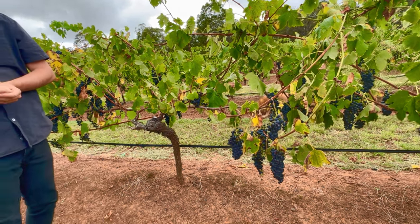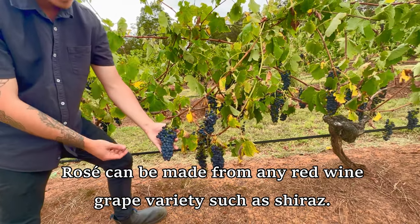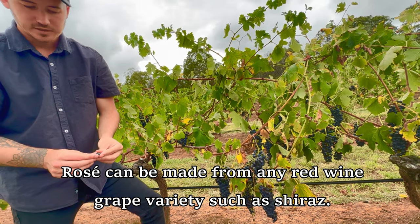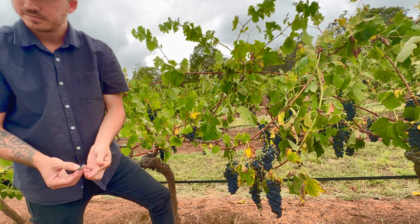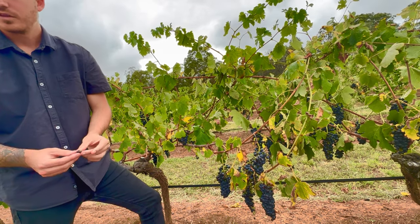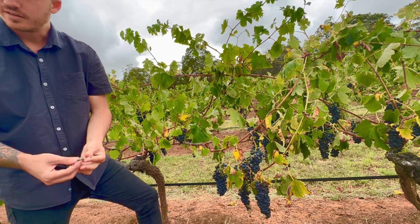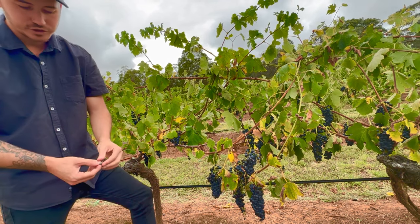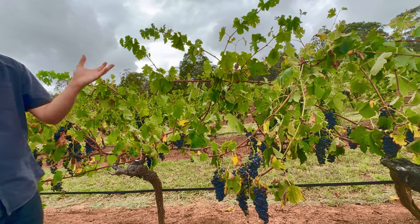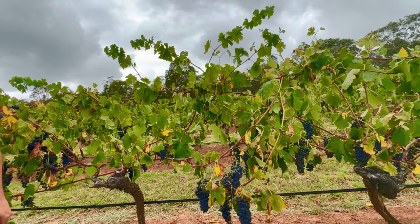Rosé is a common myth when people think it's a mix of red and white. Actually, rosé can be made from red grapes like these. The skin of the grape has color, but the juice inside is clear. When the juice touches the skin it turns pink. If you leave the skin and juice together for a very long time, it starts to go red. So all the juice is actually clear — it's not a specific grape and it's not two grapes blended together. It's just about how long the grape skins are in contact with the juice.